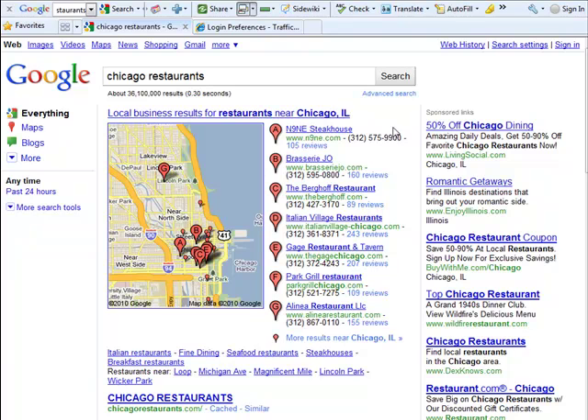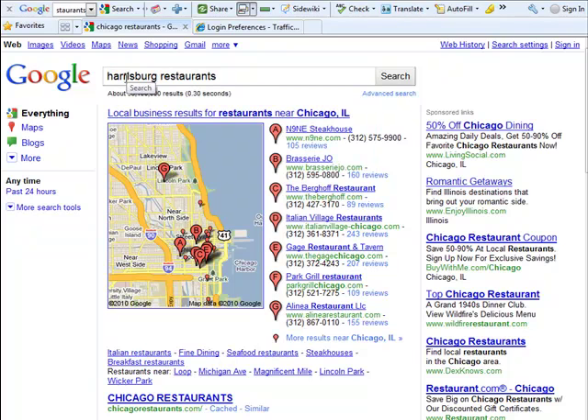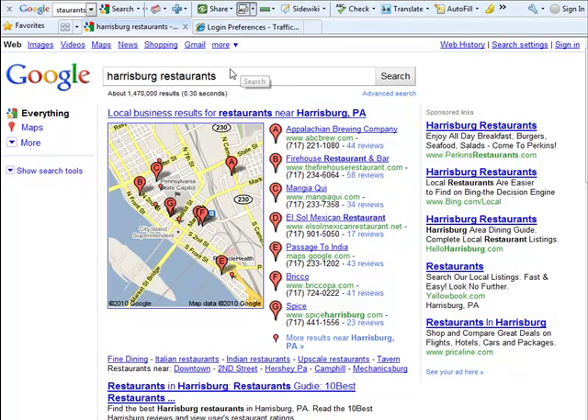So what all goes into getting a high-ranking listing here? Actually, several things. One is you're going to need a lot of reviews. Looking down the list you can see 105 reviews, 160 reviews. Don't let that scare you — Chicago is a big place. Perhaps your business isn't located in such a high-profile place. If we switch to a smaller city, the number of reviews goes down quite a bit. But still, you need good reviews to be in there.